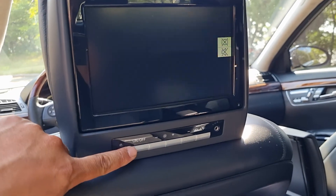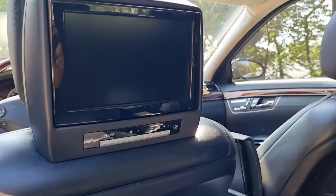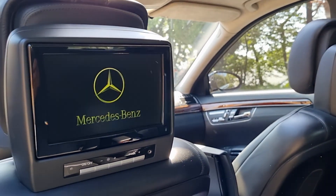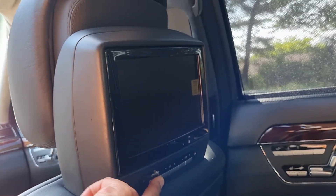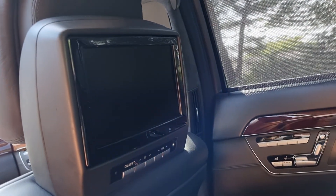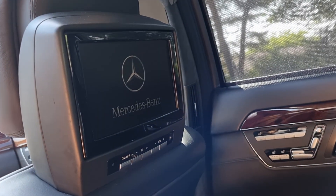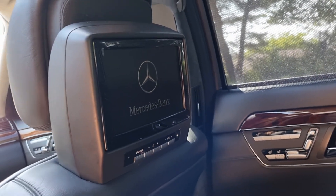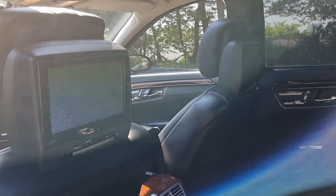We have two monitors in the rear. You can connect AUX or DVD.